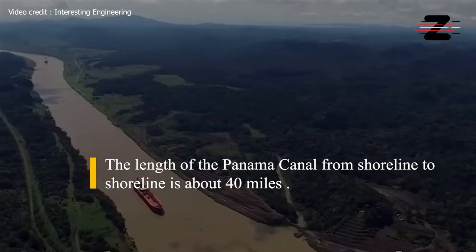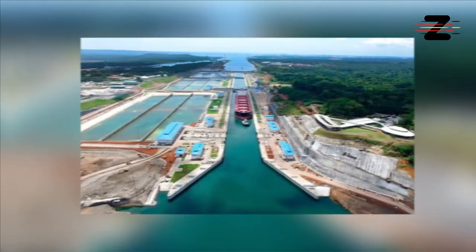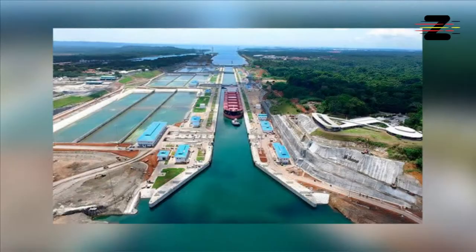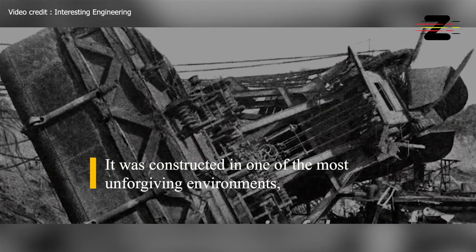The length of the canal from shoreline to shoreline is about 40 miles. The canal is one of the two most strategic artificial waterways in the world. It was constructed in one of the most unforgiving environments.